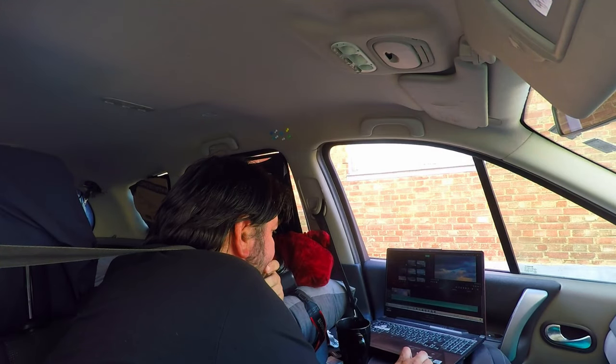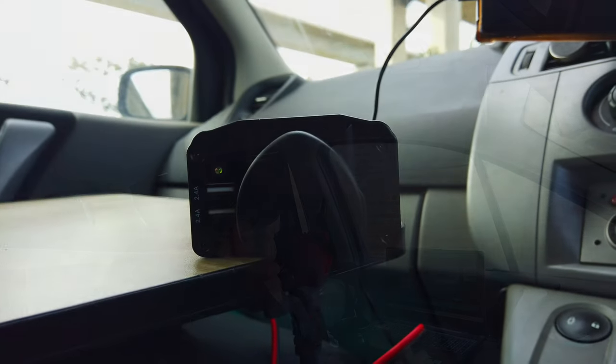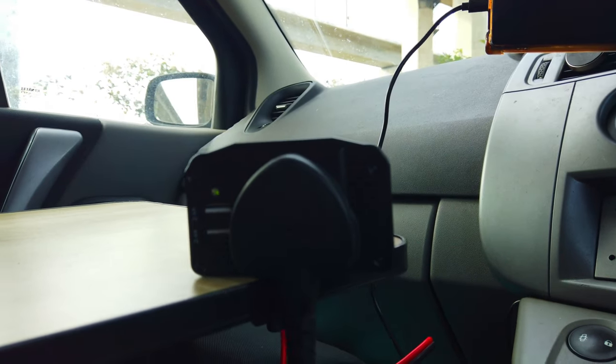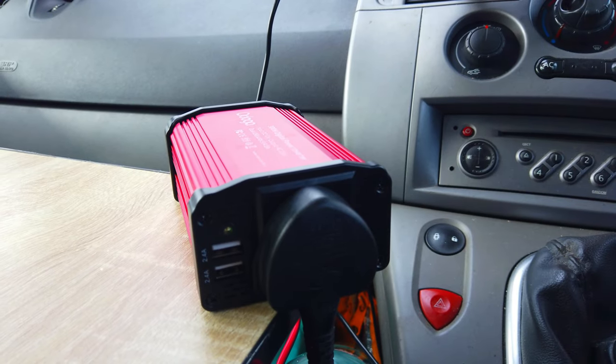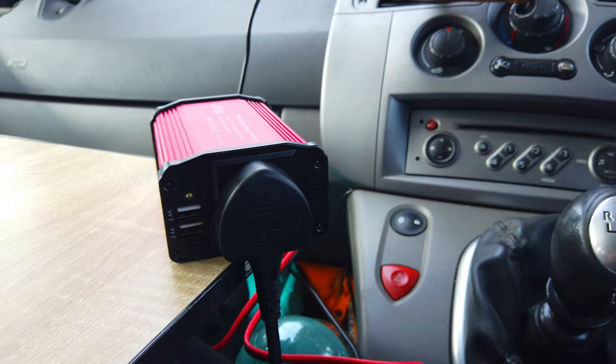My other issue was how to charge my laptop if I were in a remote place. A power station was out of my budget, so I searched the internet for another option and found a 300-watt inverter that used a 12-volt car plug for only 40 pounds. Of course, from time to time I had to start the car's engine and keep it running, otherwise it would have drained the battery, which already happened a few times.